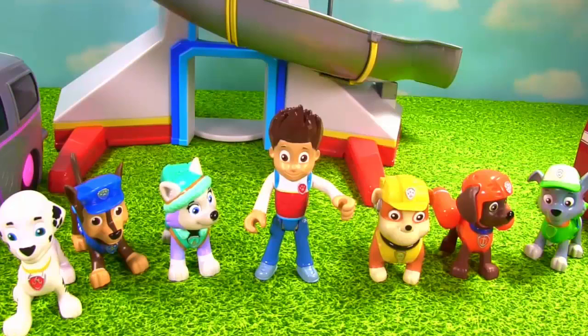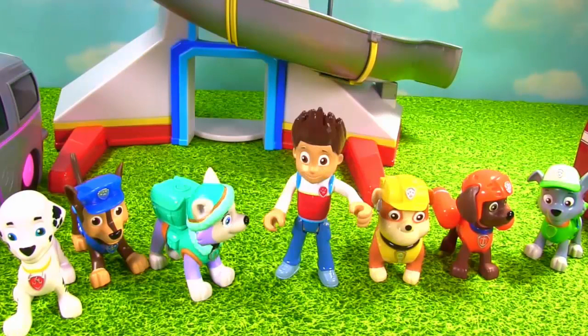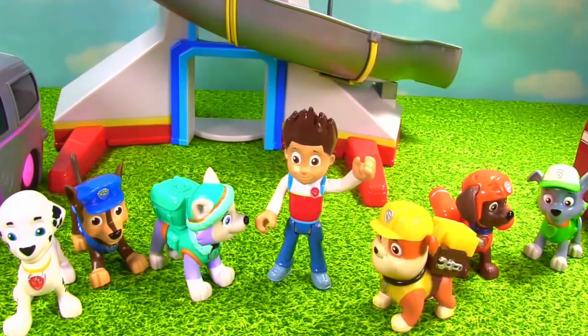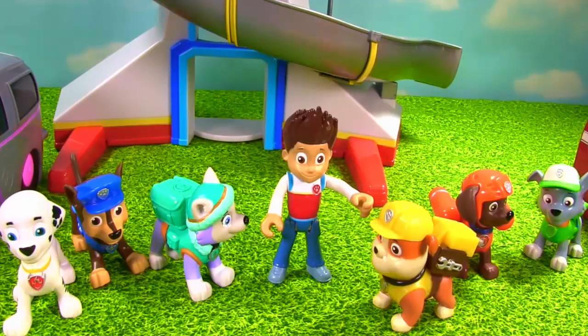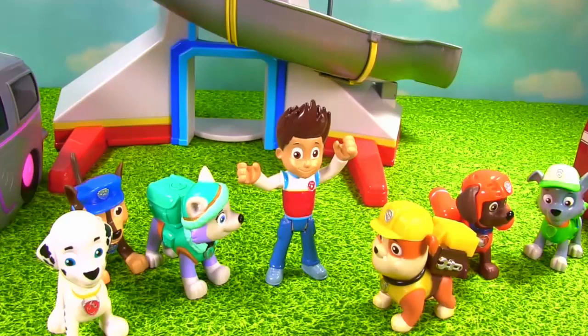Thanks everyone for getting down here so quickly! Fizzy informed me of something very important! You know how Marshall and Skye's pup houses can magically make toy surprises appear? Well, Fizzy is going to help you all make magical toy surprises appear in your vehicles! Wow, that's so awesome!